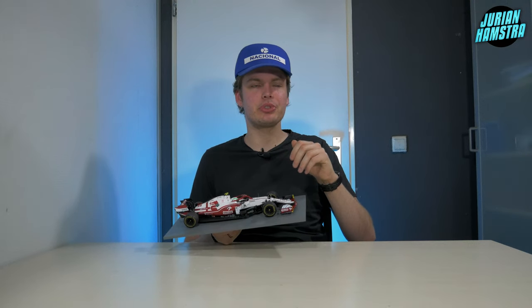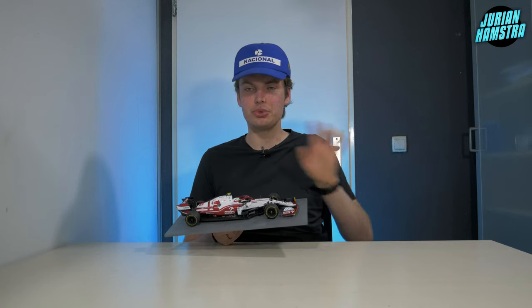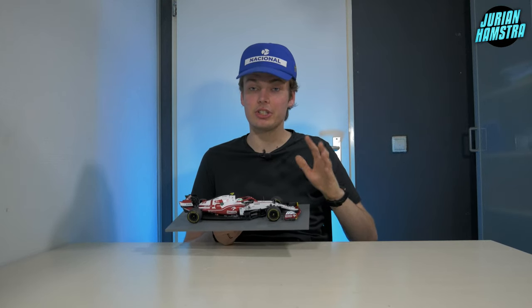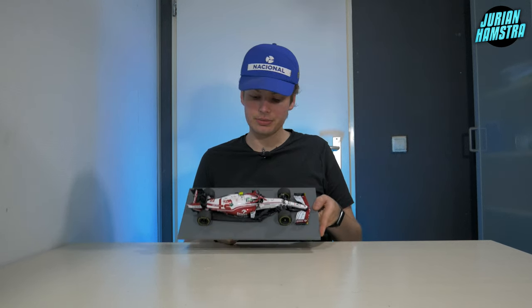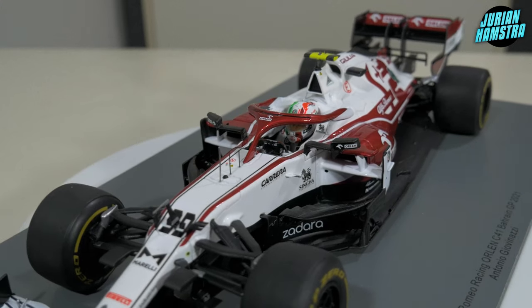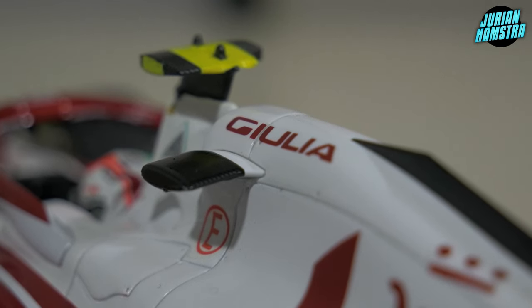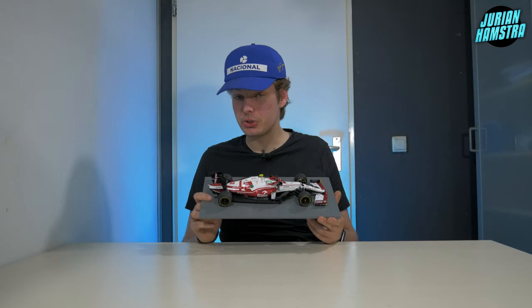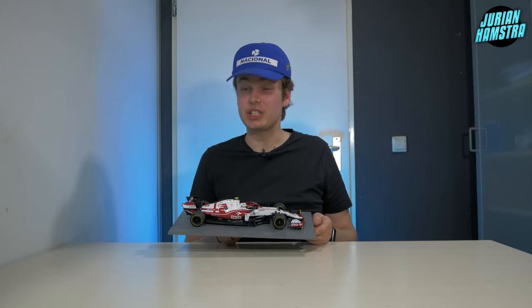Sometimes with Spark models — and this applies to LookSmart as well — the driver sits a little low in the cockpit. Some people say the helmets aren't to scale, but I think they just position them lower so it looks right. What's also asymmetrical is that there's only a driver camera on the left side of the car. At the top we see a Giulia logo — which is a car Alfa Romeo produces that I really like. Honestly, if this Alfa Romeo wanted to sponsor me with a real Giulia in real life, that would be nice.